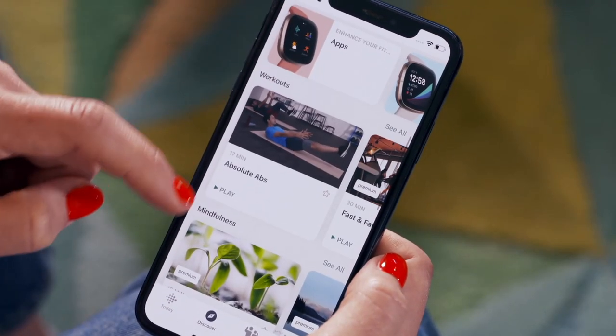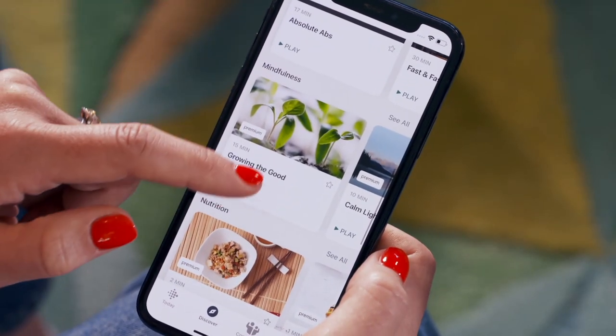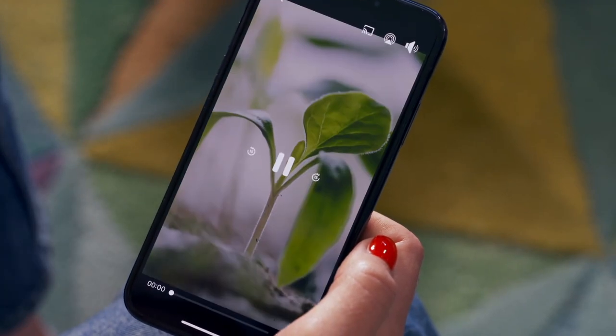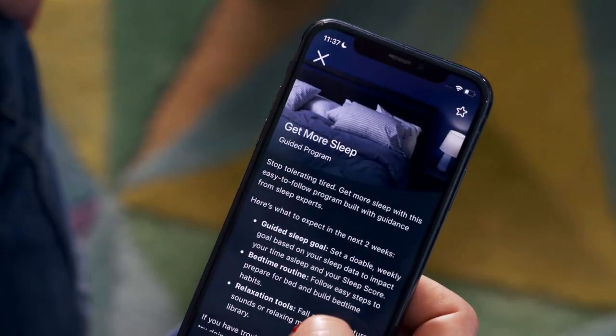You can also subscribe to Fitbit Premium, which for £7.99 a month gives you more insight into your stress and helps you manage it. It not only gives you mindfulness and meditations to listen to, it also gives you recommendations on your workouts and how to better manage sleep, because those factors play such an important part when it comes to getting yourself in a good headspace.